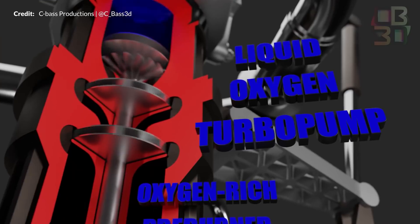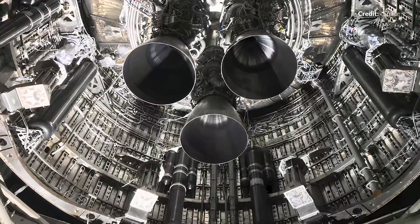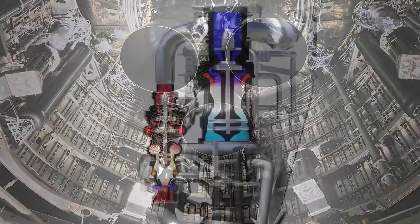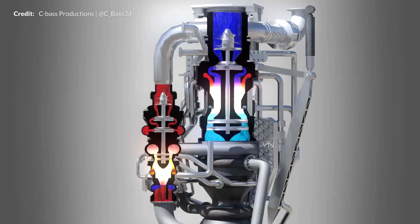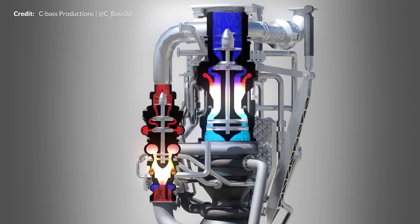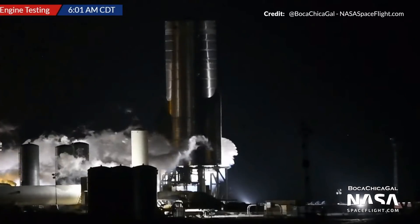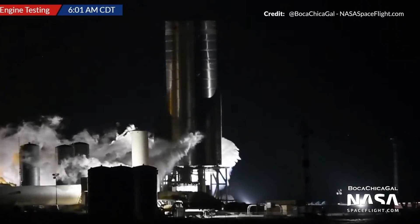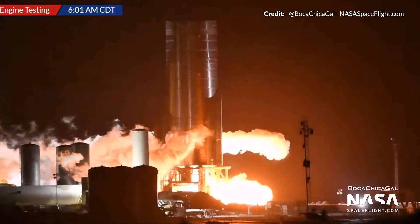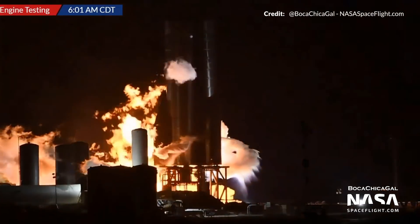As the methane pressurant line is opened, super-pressurized gas is sent in, spinning up the turbine and allowing methane to flow into the preburner and begin. The same happens on the liquid oxygen side as the pressurant line sends in oxygen gas from the COPVs. That super-high pressure allows the turbine blades to spin extremely fast and begin drawing in propellant to start the preburner combustion. The preburner preburns the propellant so that when it enters the main combustion chamber it can be mixed with higher efficiency and control.